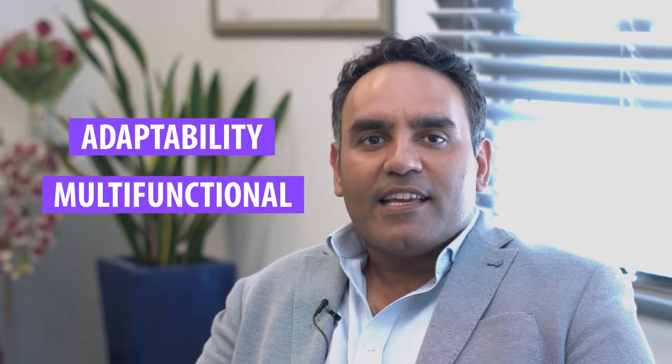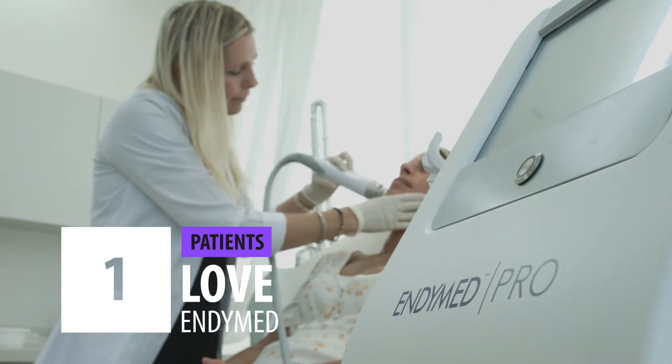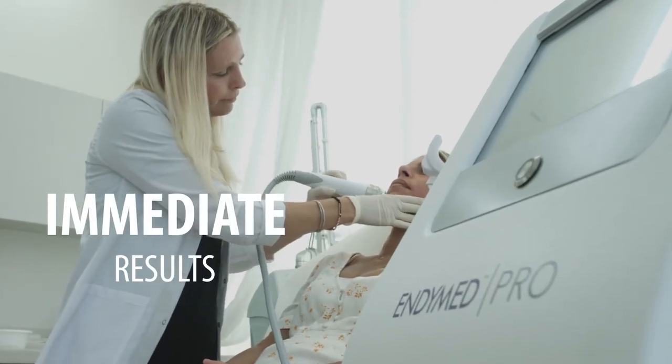Why? Because of its adaptability and its multifunctional applications. Our patients love it because one single treatment allows us to give the effect of the equivalent of three syringes of filler. Who wouldn't want to have a more defined jawline, more defined contoured cheeks, without the need for the needle? And we say you're able to get up to three syringes worth of a lift.